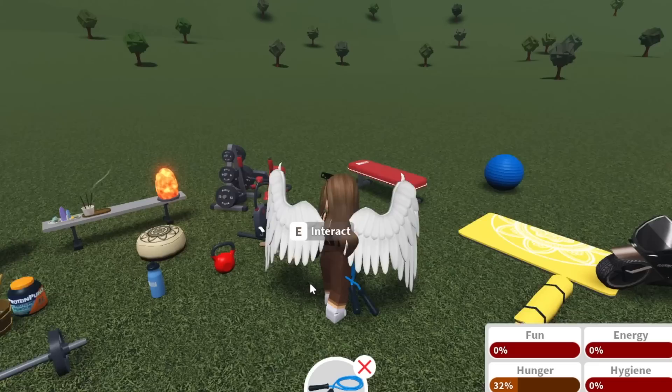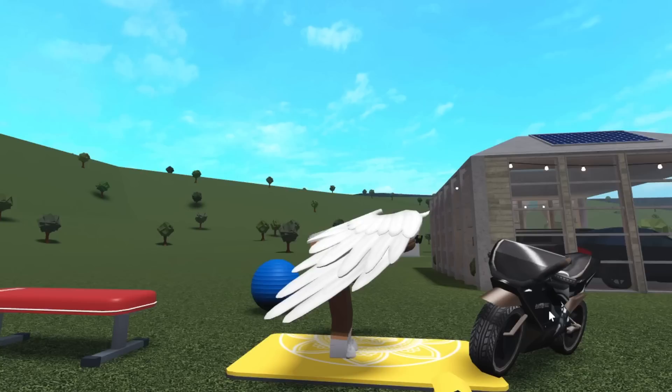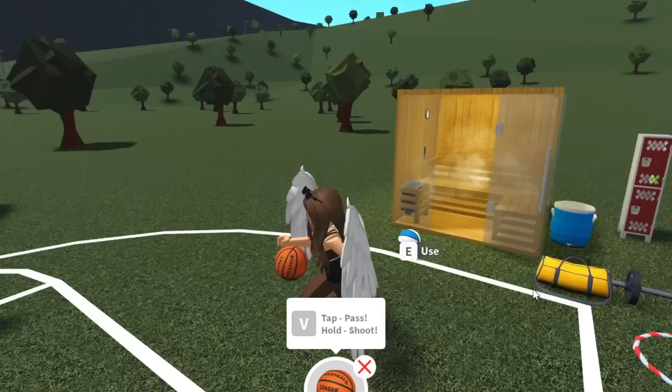You just have to interact with the items to see their animations. Here is the jump rope. My favorite has to be the yoga mat, because it shows that you are very very flexible — like, that's pretty impressive. Also, the basketballs — you can use them with the hoop and you can pass them.